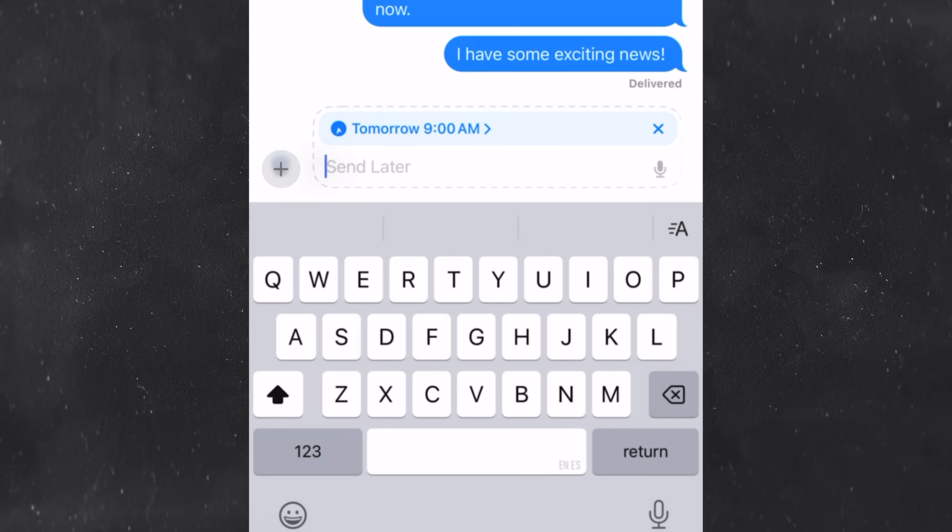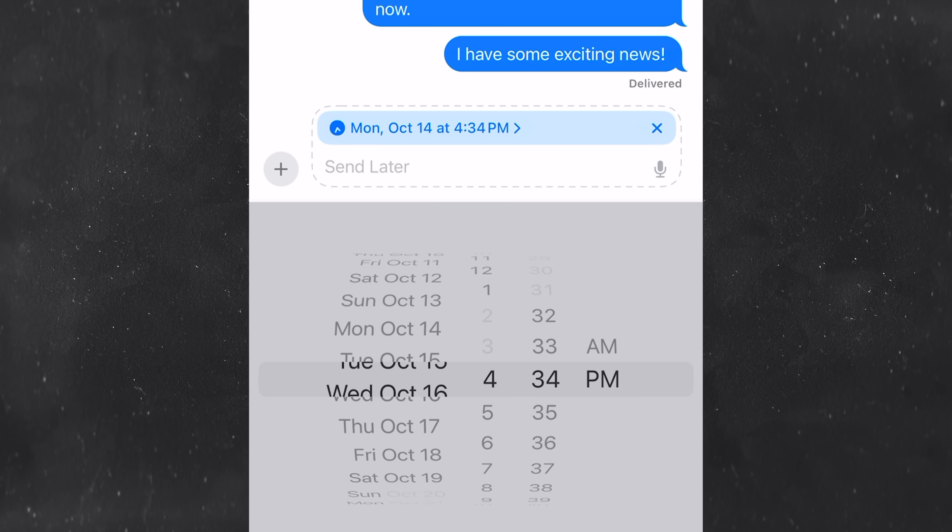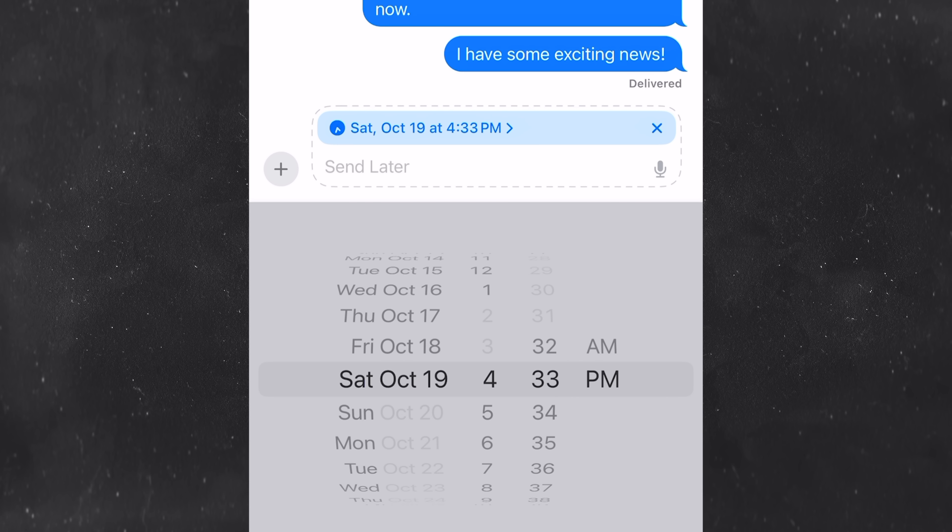Another feature I honestly haven't gotten enough use out of yet is the ability to schedule your messages, or send later. If you tap the plus icon, there's now a send later option that lets you write out a message and send it at an exact time and date. The cutoff is two weeks from today. This is going to be very handy because there are so many times where I'll write out a message, say I'm going to get back to it, and then forget. Now you can organize yourself with messages even more and treat it almost like you would with email.